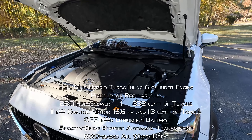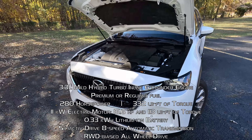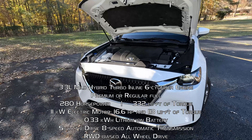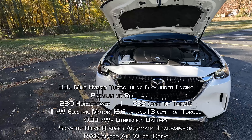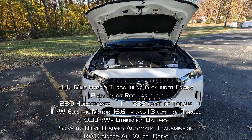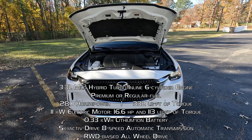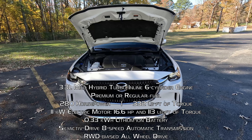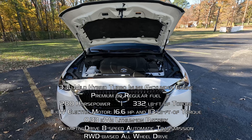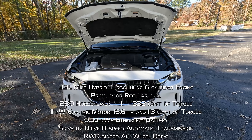It is the same 3.3 liter inline six, which is an all-new engine design for them — two more cylinders than we're used to from Mazdas and an all-new architecture all the way around. In turbo trim, this makes 280 horsepower and 332 pound-feet of torque, and it only requires regular fuel. You can put premium in it, but it doesn't get you any additional power. So yes, you are stuck with 280 horsepower and 332 pound-feet of torque.